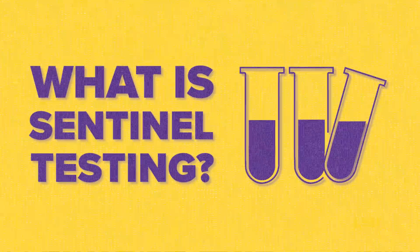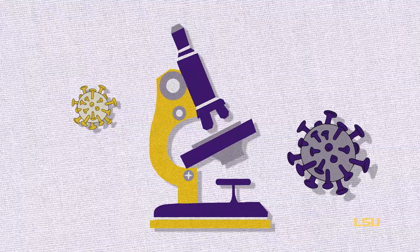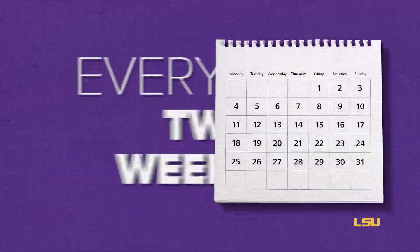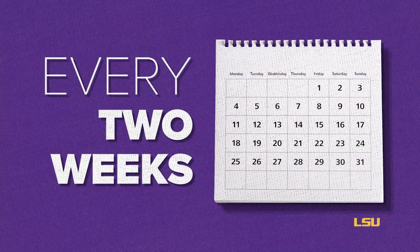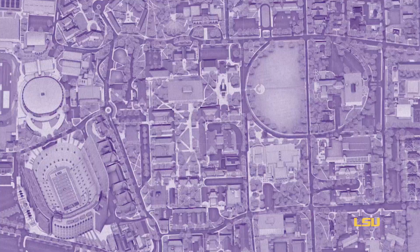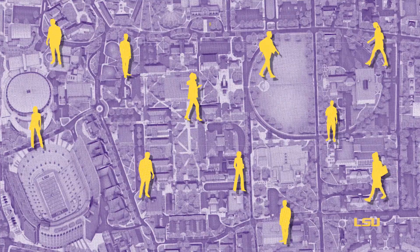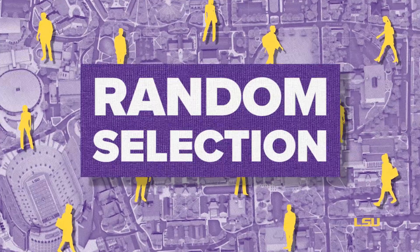Sentinel Testing is a program that seeks to identify and mitigate the spread of COVID-19 on LSU's campus. Every two weeks, a random sample of students will be selected for testing. All students who live or work on campus or have at least one on-campus or hybrid class will be eligible for selection.